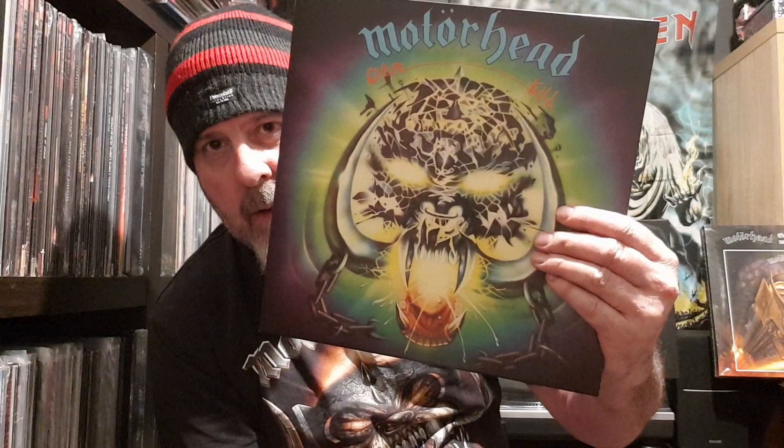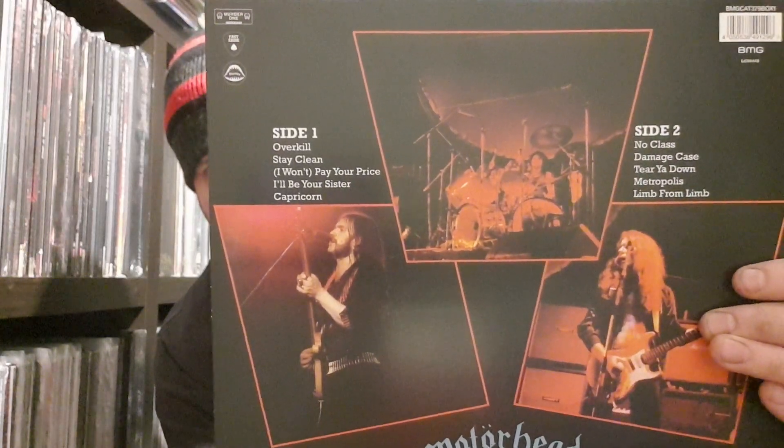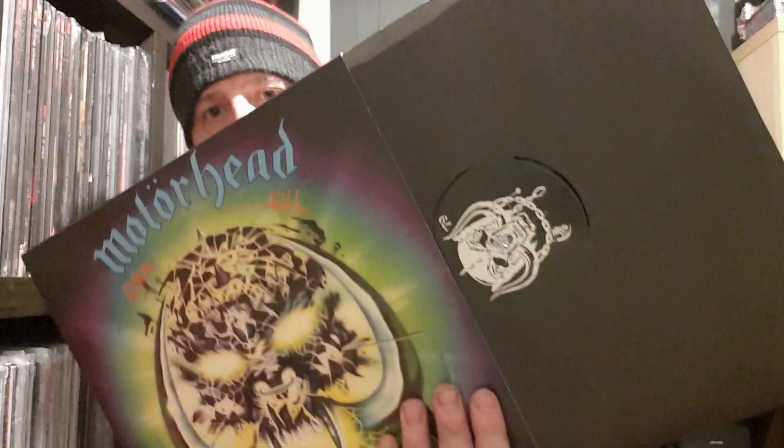Next up we've got a reissue of the 1979 Overkill album — first came out in March '79. Identical, same tracks. Superb album. Picture of Snaggletooth on the label.